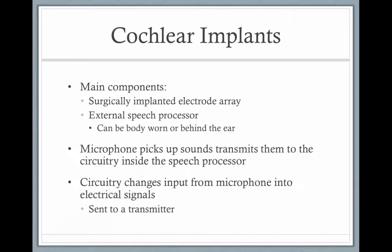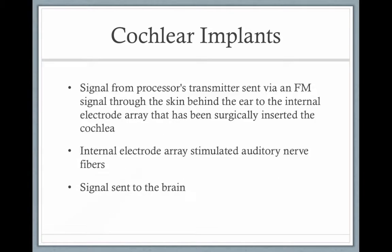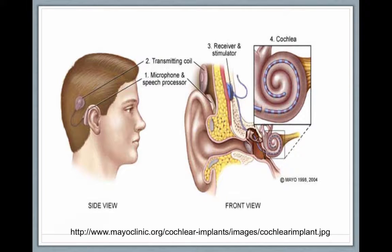The main components are the surgically implanted electrode array and the external speech processor, which now looks like a behind-the-ear hearing aid — it used to be bigger and bulkier, but technology keeps making it smaller. The microphone and speech processor picks up sound, codes it by frequency, and sends it via an FM wave through the skin into the internal components, including the internal electrical array inserted in the cochlea, which directly stimulates the auditory nerve and sends a signal to the brain.